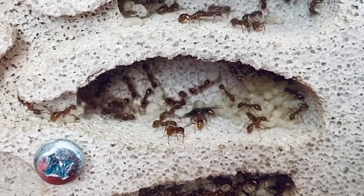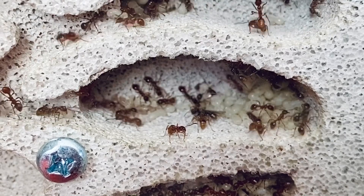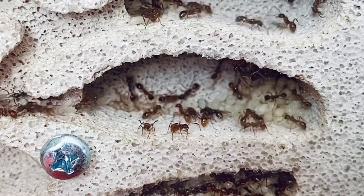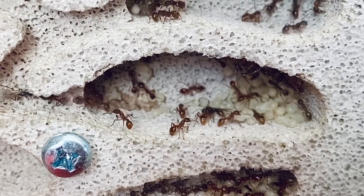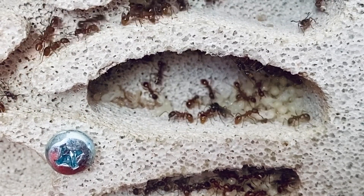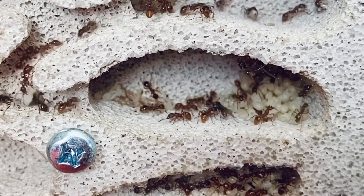Hello guys, Ants of Britain here. Today I am giving you an update on my Myrmica rubra colony which has four queens, over 150 workers easily, with a lot more on the way as you can see from this one brood chamber which also has a few male alates in there. Some of these pupae are also destined to become queen alates.